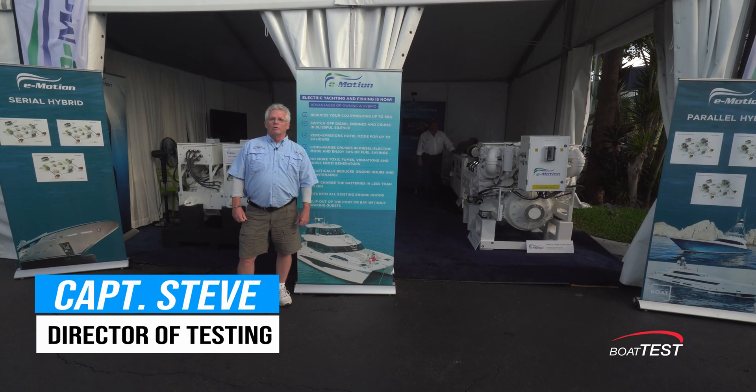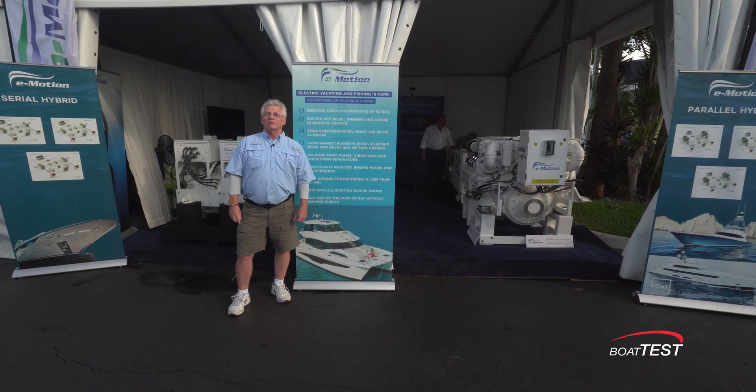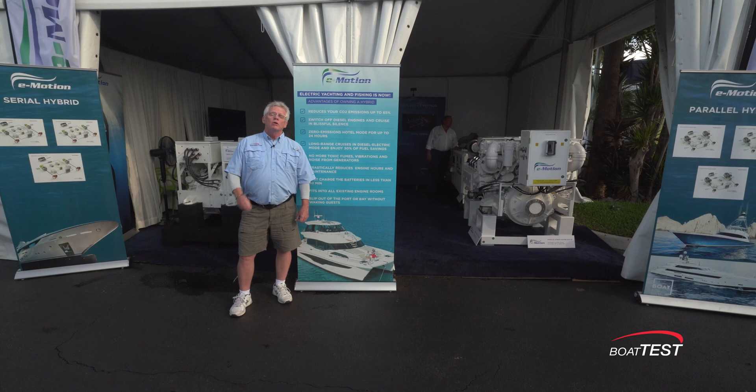There's no doubt that the world is moving to a cleaner carbon footprint and lower emissions, and Emotion is one of the companies that is on that mission. We met with Michele Maggi — he's the CEO and founder — and he's going to talk about some of his products.